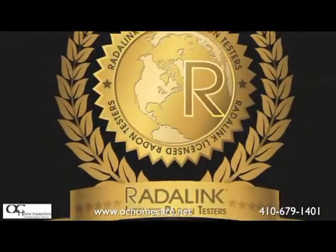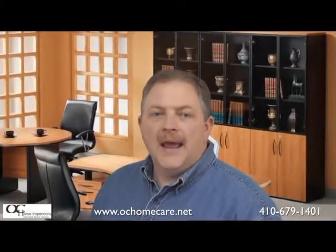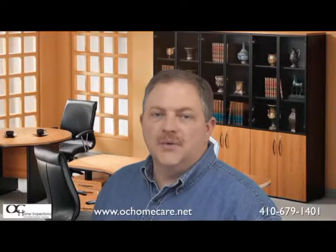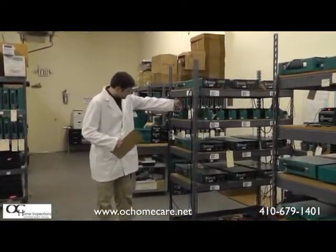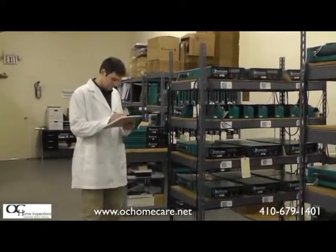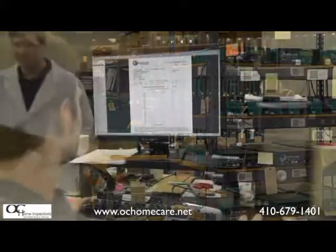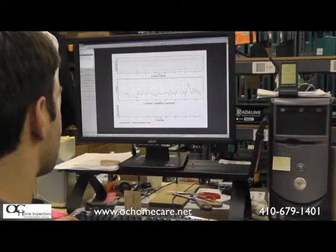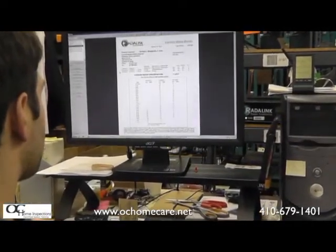Because Radolink leases their equipment to the inspectors rather than selling direct, you can be sure that every test result generated by the Radolink system has been completed with a machine that has undergone regular maintenance and calibration to ensure quality, accurate tests every time. Going above and beyond, Radolink has a measurement specialist review every test prior to releasing the results, to make certain that there were no problems encountered during the test.